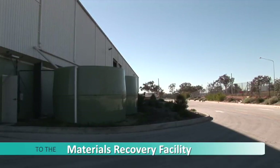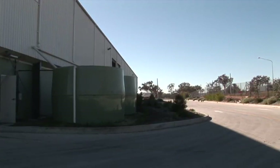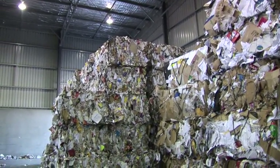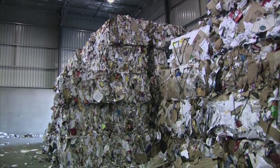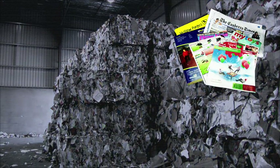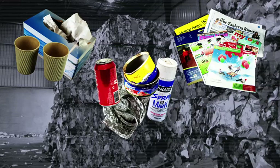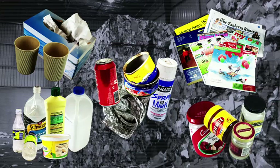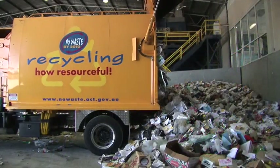MERFs are designed to process the types of materials that can go in recycling bins. In the ACT we can place six types of material in our recycling bins: paper, cardboard, aluminium and steel containers including aerosols, rigid plastic bottles and containers, and glass jars and bottles. But just how does it all happen? Here's how it's done at the TEAS MERF in the ACT.